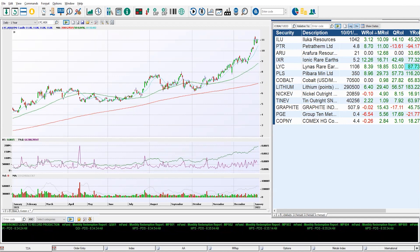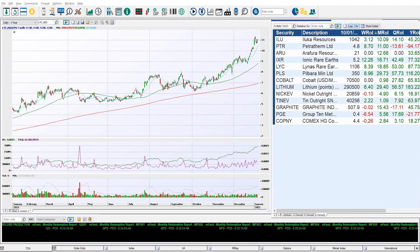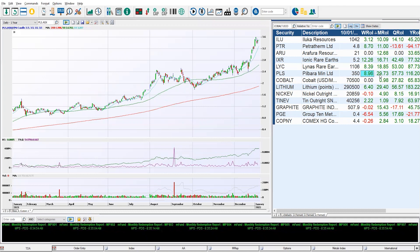We move on over to PLS — Pilbara Minerals, known for its lithium, but it does have tantalum and rare earths in there too. We're going to bring this chart up for PLS: 8.9% for the week, 29% for the month, 57% over the quarter, and 116% for the year. Not only is it the best performer for the month, it is the best performer out of this group for the year.